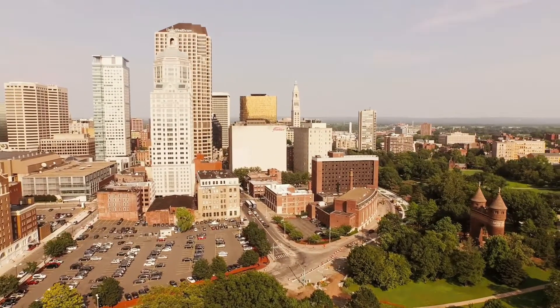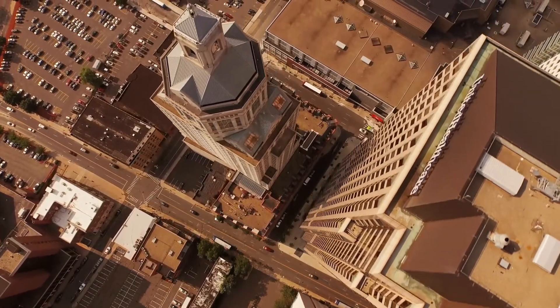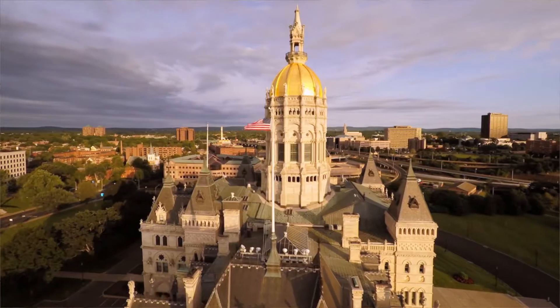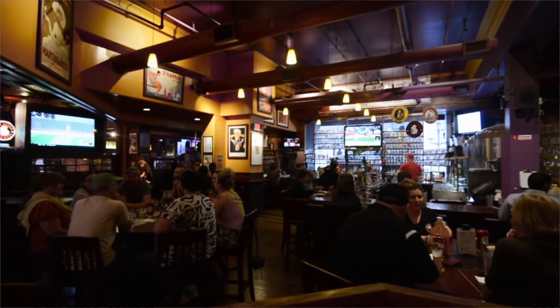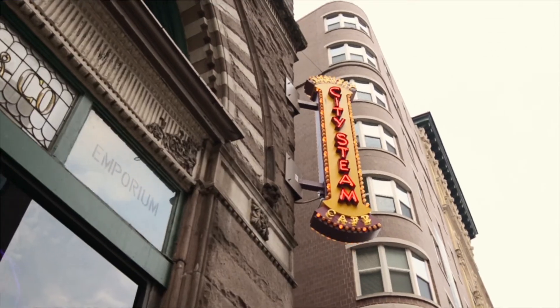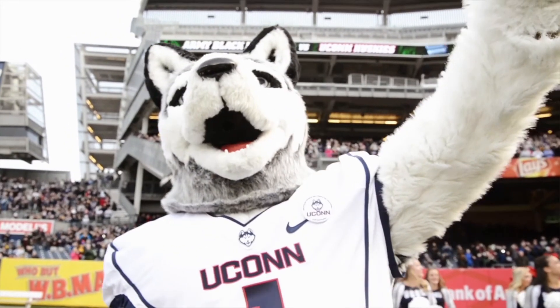The nice thing about Storrs is it's centrally located — you can go into Hartford for the day or evening, take a trip to Boston which is only about an hour to an hour and a half away, or go to New Haven and catch a train into New York. Hartford's a cool city too. They've got a lot of good breweries, City Steam, and they just got a new baseball team — the Yard Goats. We went to a few games last year. It's really nice to have that metropolitan area so close.